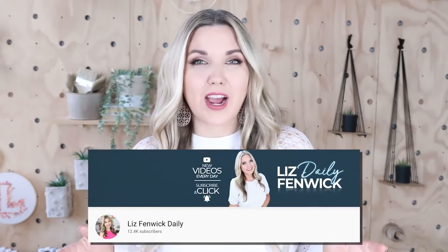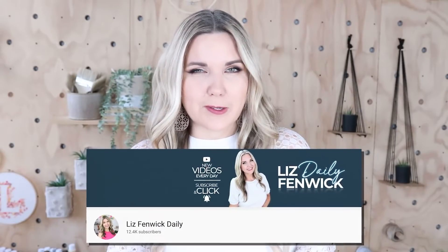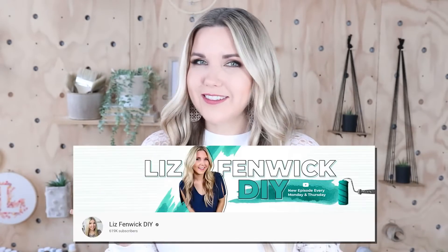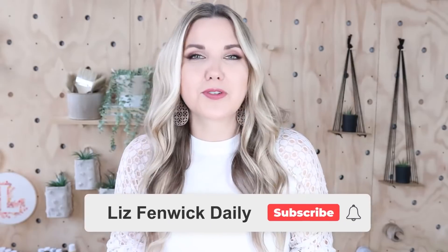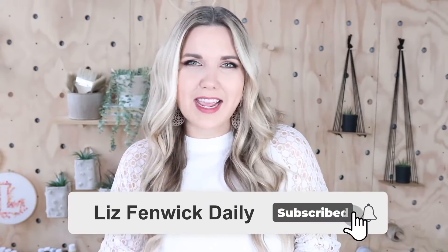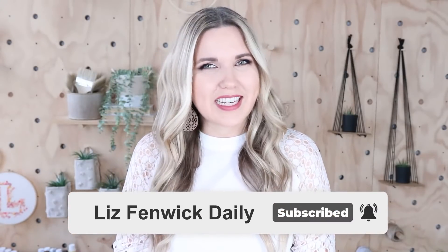Hey guys, I'm Liz and you're watching my second DIY channel where I post daily DIY videos. You may be familiar with my main channel, Liz Fidwick DIY, but I'm glad you found me here on my second channel. Make sure you're subscribed so you get notified every day when I post our daily DIY video.